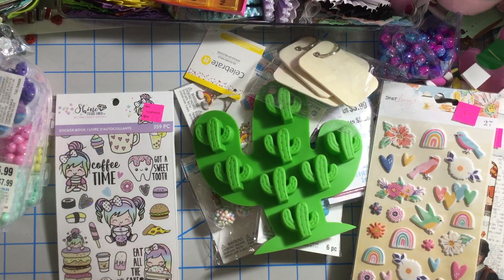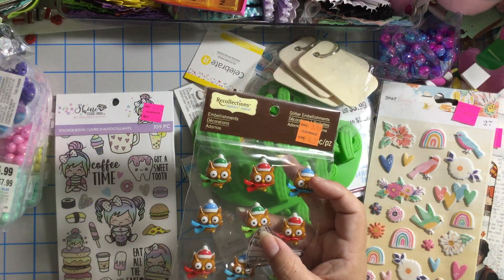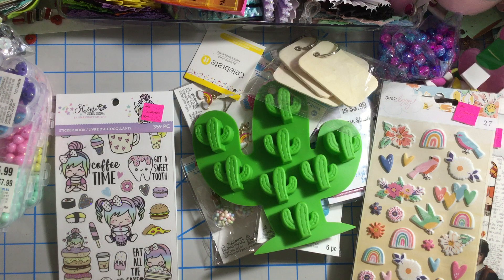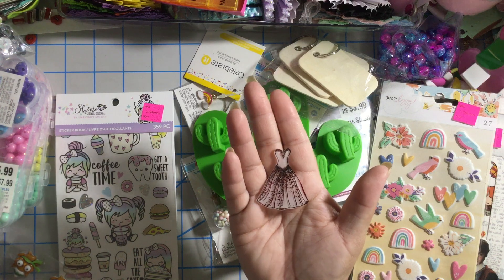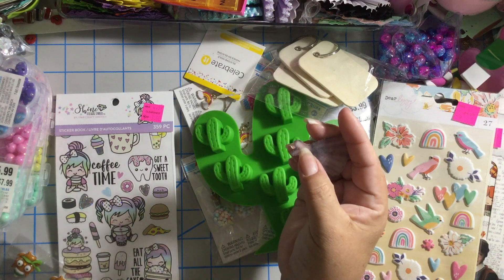Now I want to share that my sister gifted me this cute embellishments set from Recollections — these are owls. We were also playing around with Shrinky Dinks from Michael's. We stamped this dress design and shrunk it, and look — it looks super beautiful! We turned it into a charm and it has a hole so you can hang it.